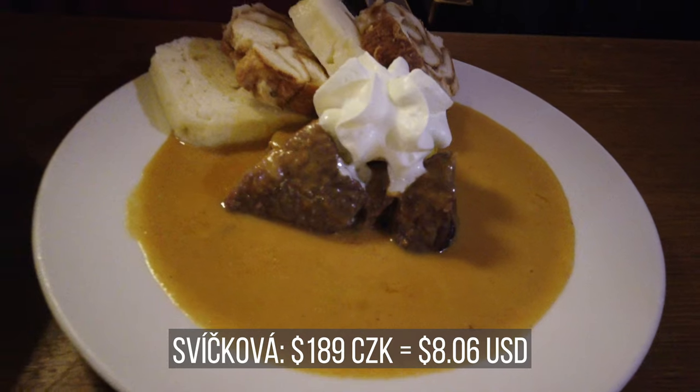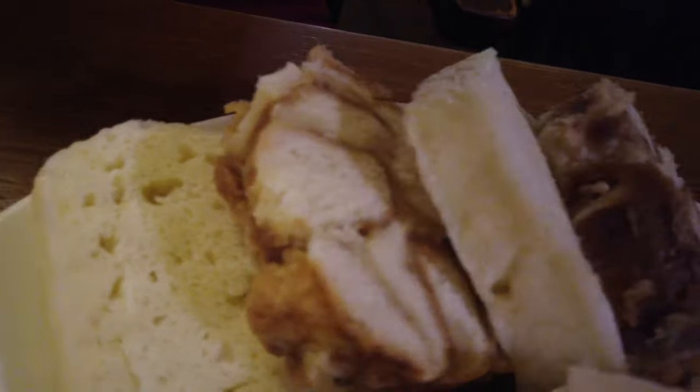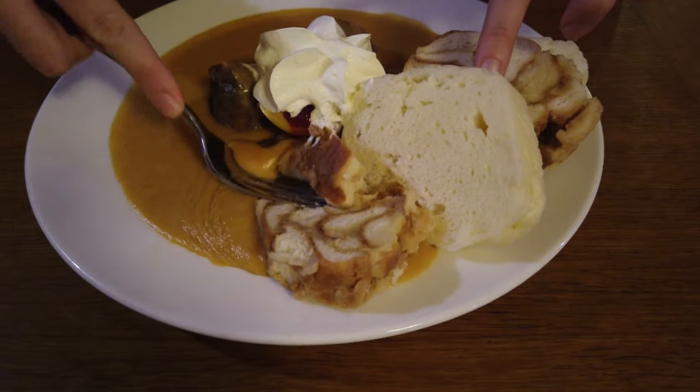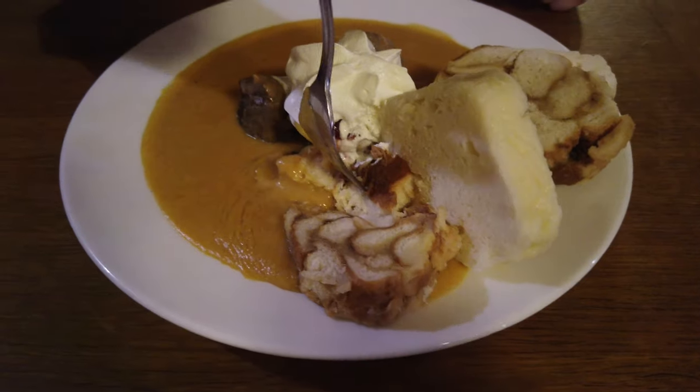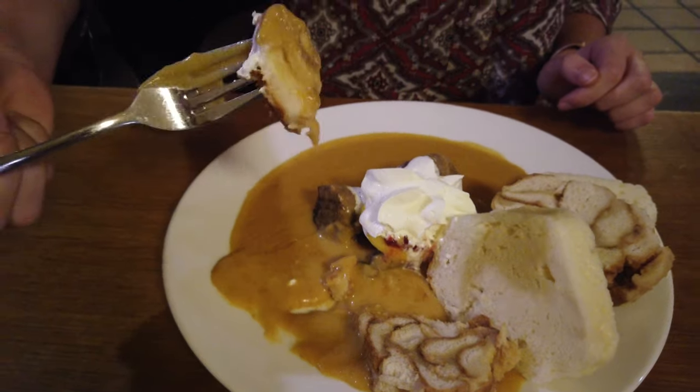The last thing that we ordered is Svíčková, which is a beef dish served in some sort of orange sauce, with bread dumplings on the side, which looks really good. It looks like there might even be some jelly under that sour cream. It looks like a pumpkin sauce. It looks pretty good.